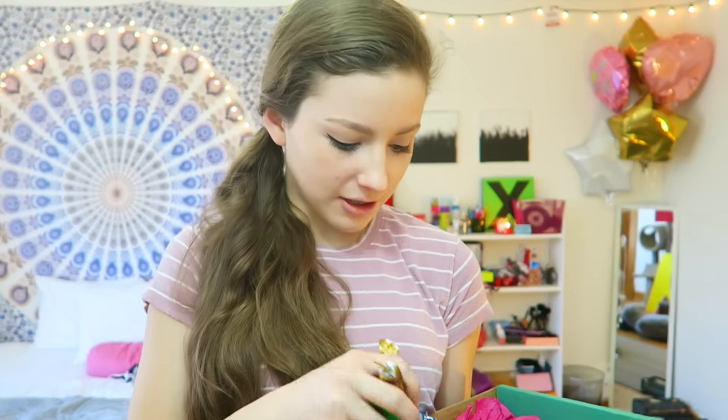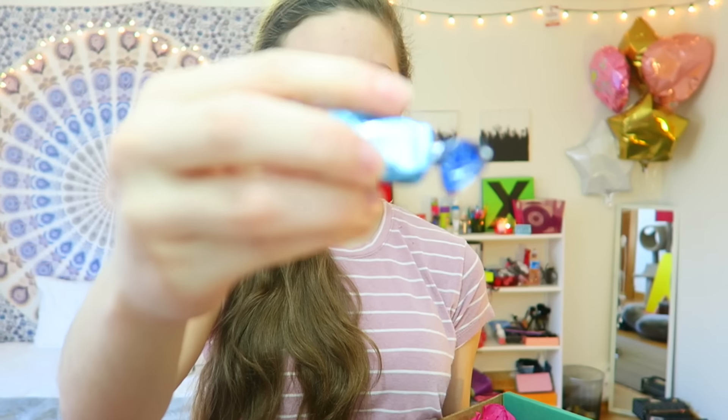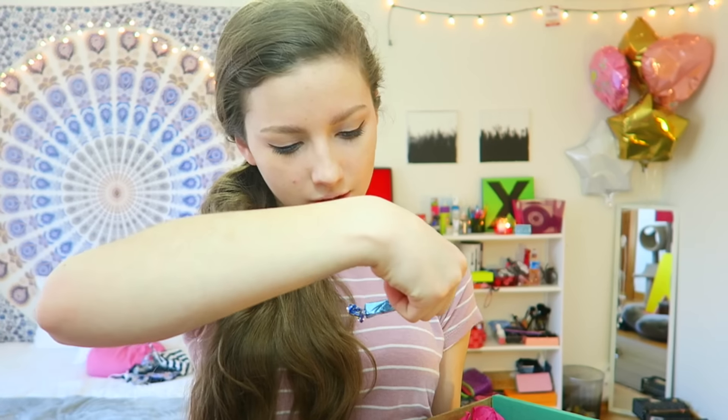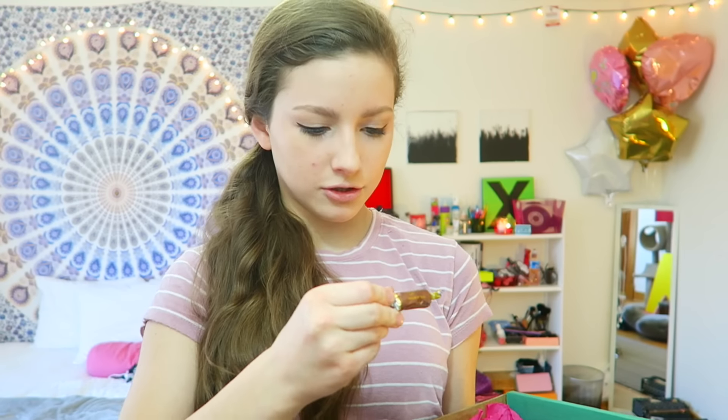I can see the toffees right here, which is really cool — they come in a bunch. I wasn't even expecting toffees but that's great. They're vanilla flavor, butter rum, and chocolate — that's gonna be exciting to try.